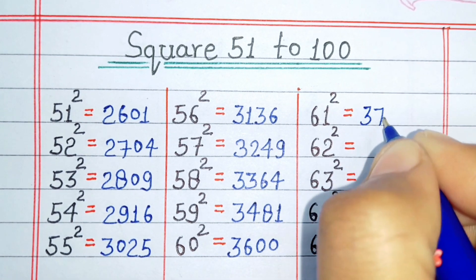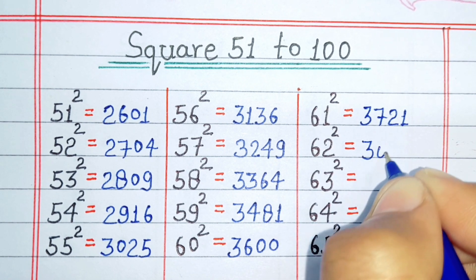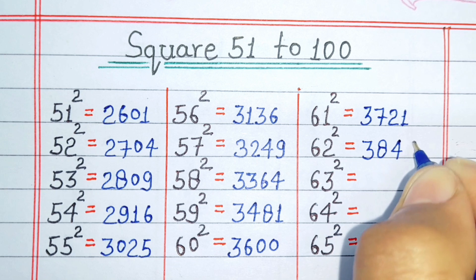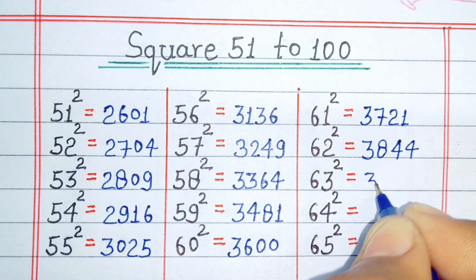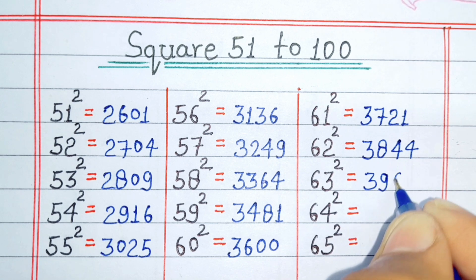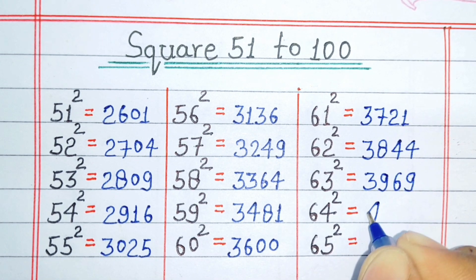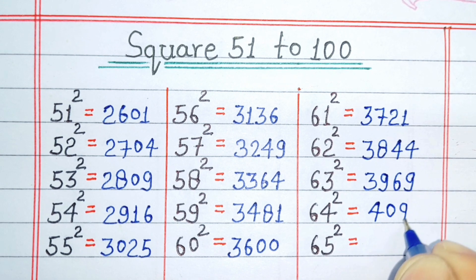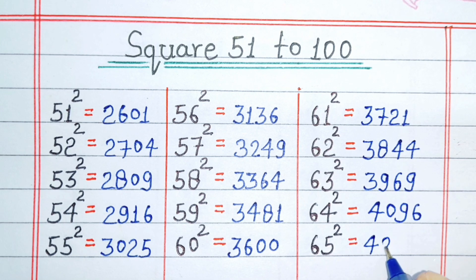Square of 61 is 3721. Square of 62 is 3844. Square of 63 is 3969. Square of 64 is 4096. Square of 65 is 4225.